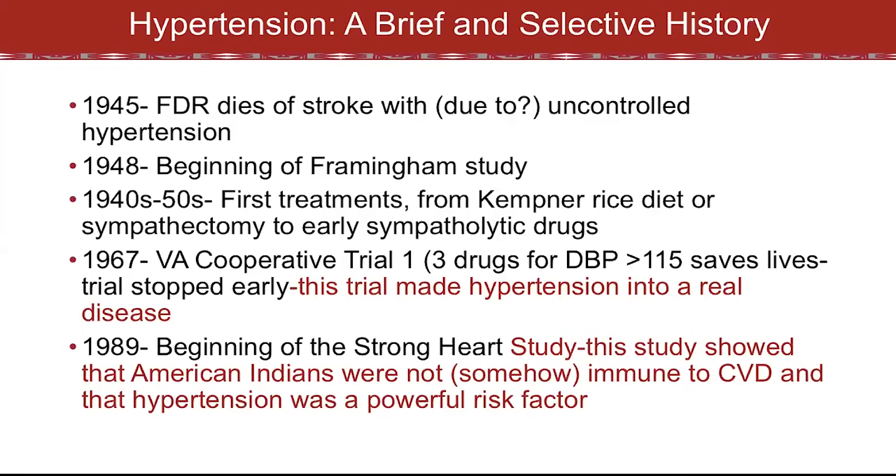At the same time, there was a second study that randomized patients to treatment at lower levels of diastolic blood pressure. It ran longer but also proved benefit. It took a while, until 1989, for the beginning of the Strong Heart Study, which showed that American Indians — who had been felt somehow to be immune to cardiovascular disease and where hypertension wasn't felt to be a big problem — that hypertension was in fact a powerful risk factor in the population with really the greatest risk of cardiovascular disease in the United States.